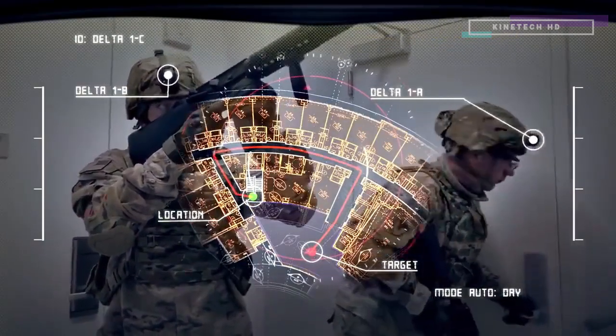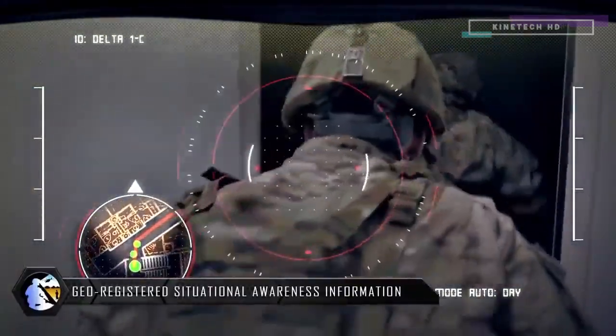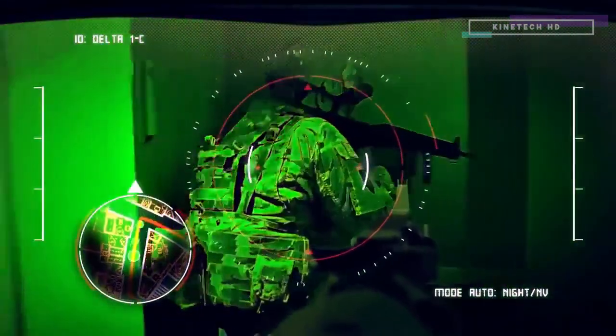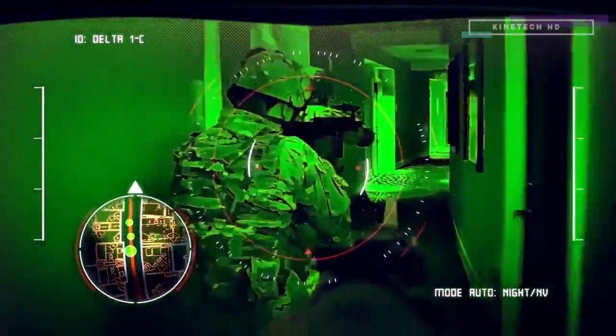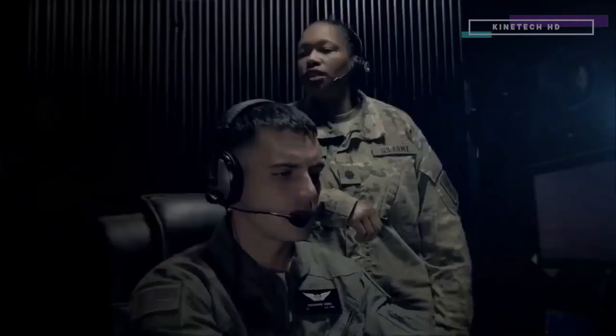Target's located. Let's go. Ma'am, that cell phone could be her trigger. That's all I need to see, Lieutenant. Shut her down.